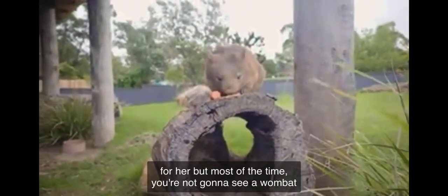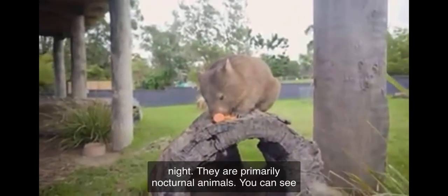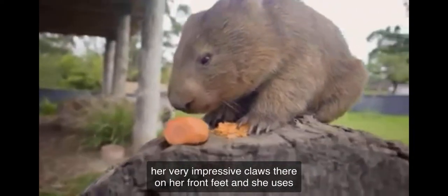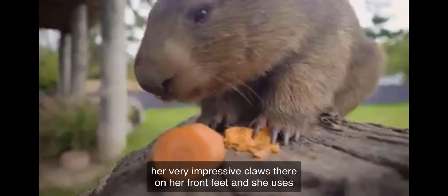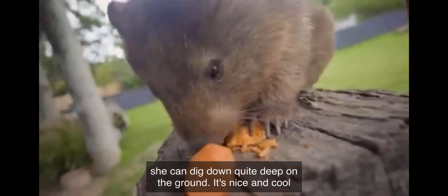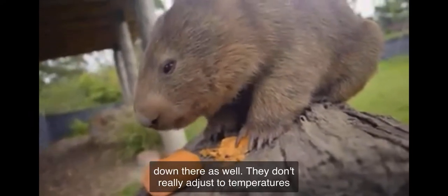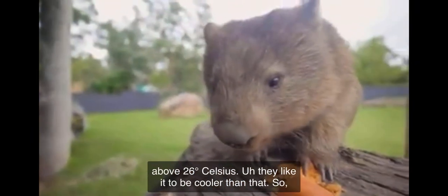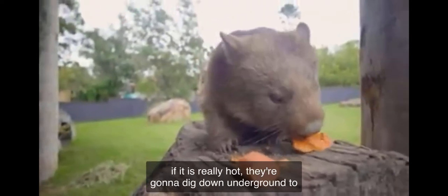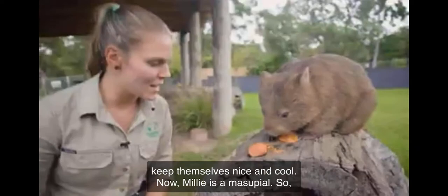Most of the time you're not going to see a wombat out in the middle of the day — they're going to be out at night. They are primarily nocturnal animals. You can see her very impressive claws on her front feet, and she uses these to help her dig very impressive burrows. She can dig down quite deep underground where it's nice and cool. They don't really adjust well to temperatures above 26 degrees Celsius, so if it is really hot, they'll dig underground to keep themselves cool.